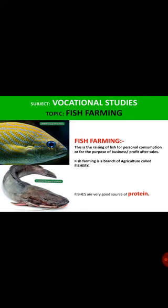Fishes are a very good source of protein, just like the cow, the goat, and other sorts of meat that are also sources of protein.